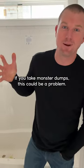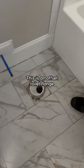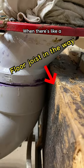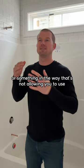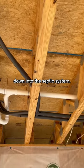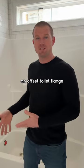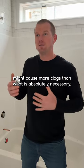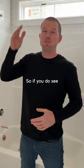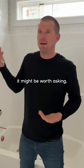If you take monster dumps, this could be a problem. This is an offset toilet flange. Sometimes you can't avoid using an offset toilet flange when there's a floor joist or something in the way that's not allowing you to use a straight pipe from the toilet down into the septic system. It's good as a homeowner to know that an offset toilet flange might cause more clogs than necessary. So if you do see one where it's not required, it might be worth asking why we're using it.